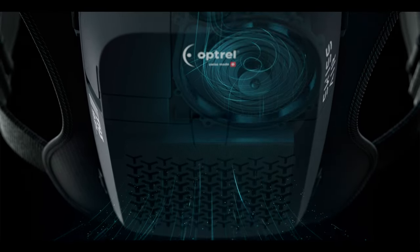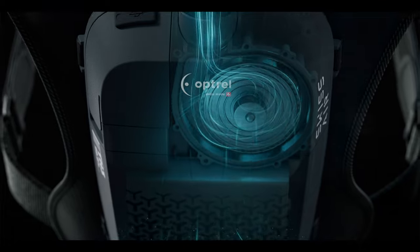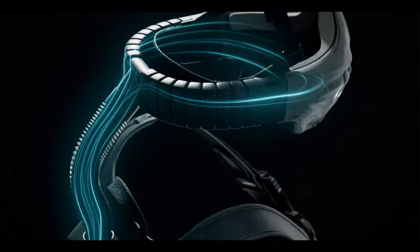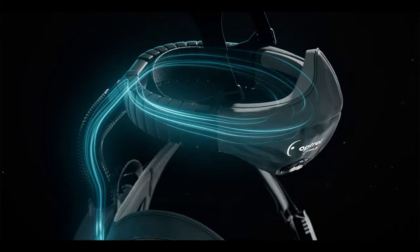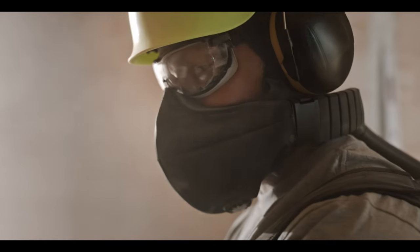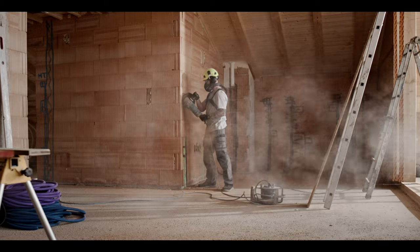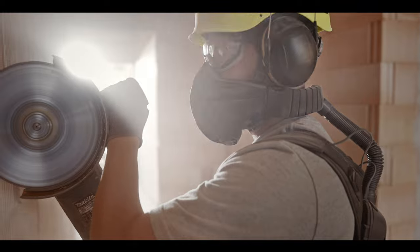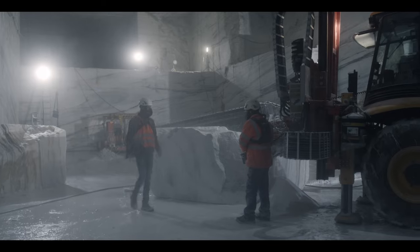No more laborious breathing against the resistance of a paper mask. A micro-blower directs clean air directly into the mask and enables effortless breathing. The half-mask made of flame retardant material adapts perfectly to your facial contours and eliminates the need for a fitting test.